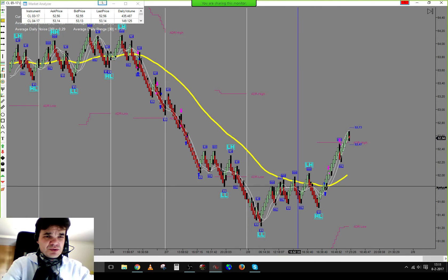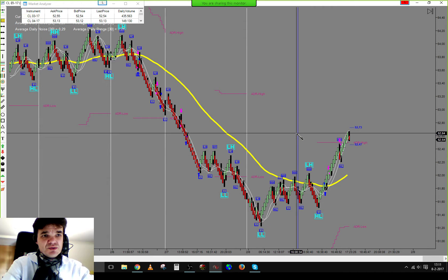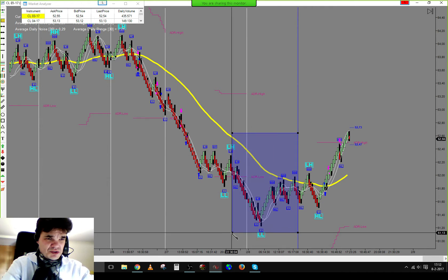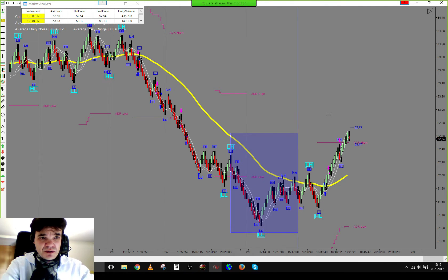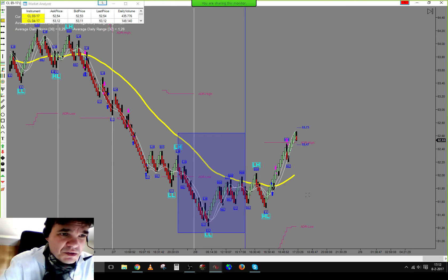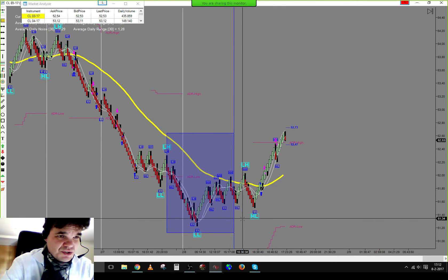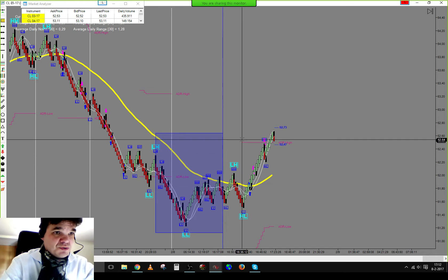So no trading before the news event — nothing we can do before it. There was just no price action. Don't worry about the London session here, or even the beginning of the US session. We had the news event in place.